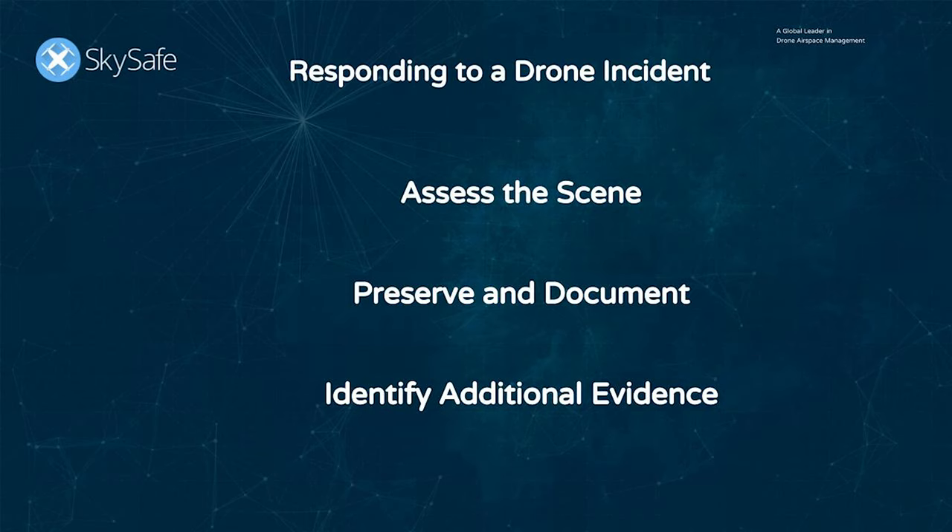When responding to a drone incident, there are three main steps to take: assess the scene, preserve and document, and identify additional evidence.